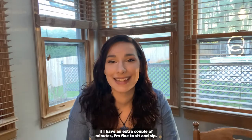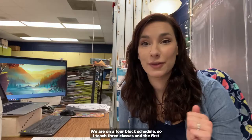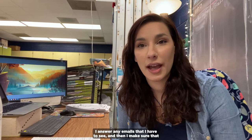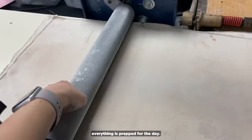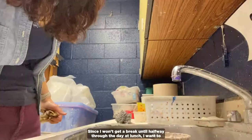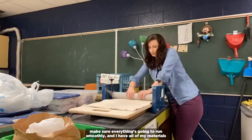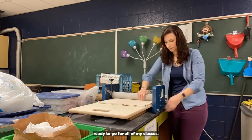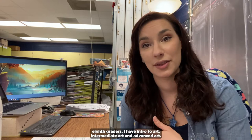So let's talk a little bit about how my day is set up. We are on a four-block schedule so I teach three classes, and the first block is going to be my prep period. That's when I come in, do a little bit of work on my computer, answer any emails, and make sure everything is prepped for the day. Classes I currently teach comprise sixth graders through eighth graders: intro to art, intermediate art, and advanced art. These are mixed grade levels except for advanced art, which is primarily eighth graders.